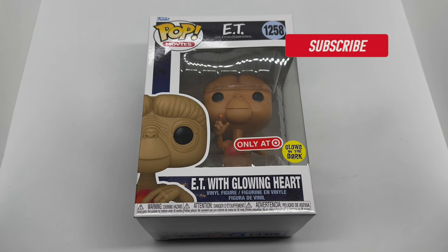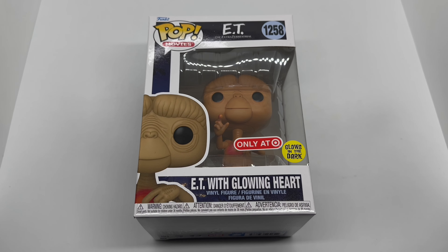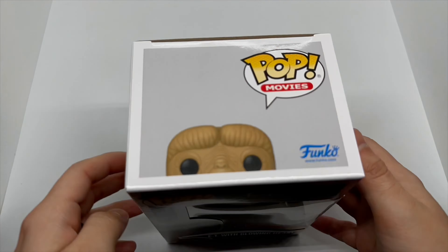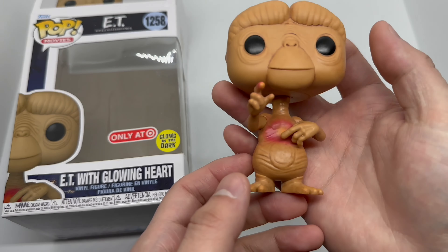All righty guys, Mark Lami here with another unboxing for you guys today. This time I got ET with Glowing Heart. This is a Target exclusive glow in the dark Funko Pop. We're gonna go ahead and do a quick unboxing to see if this is worth picking up. Let's get started. Now that I got him out the box, let's go ahead and check this out.